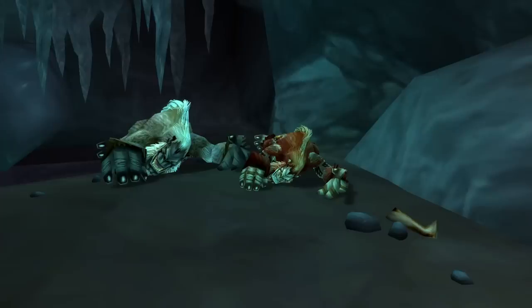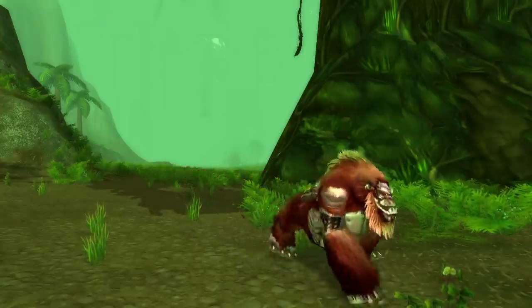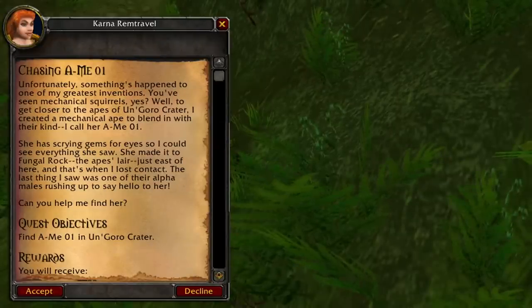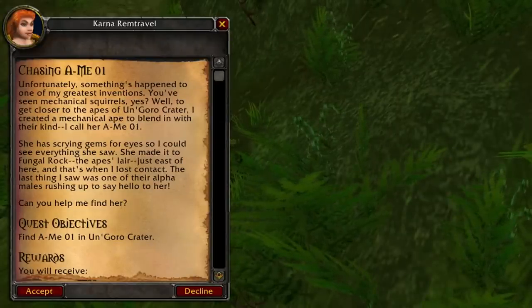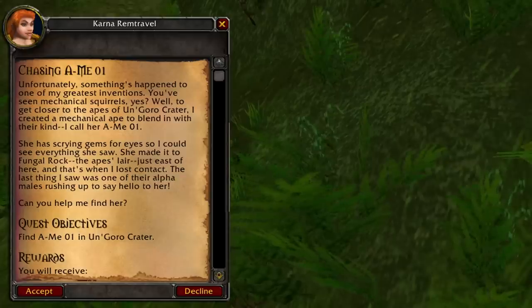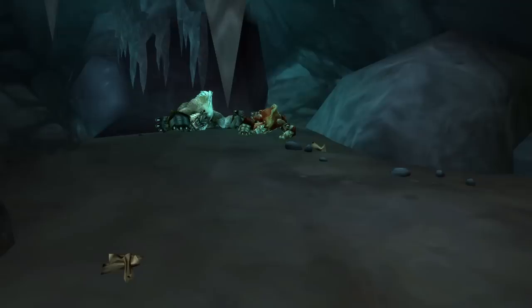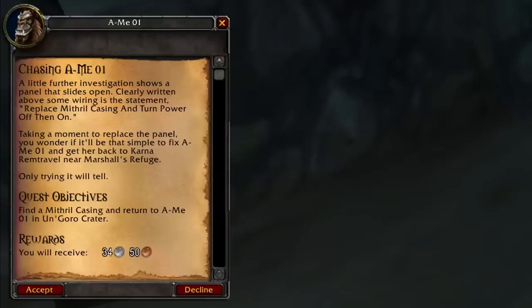Number six is Amy01, and Amy01 is a mechanical gorilla designed by Karna Remtravel. She says something's happened to one of her greatest inventions — you've seen mechanical squirrels, but to get closer to the apes of Ungoro, she created a mechanical ape to blend in with their kind, called Amy01. This is actually a reference to the book and movie Congo, where there's a gorilla that knows sign language named Amy. You head out, find Amy, get a mithril casing, and then turn the power off and on — they did a little 'turn it off and on again' goof.